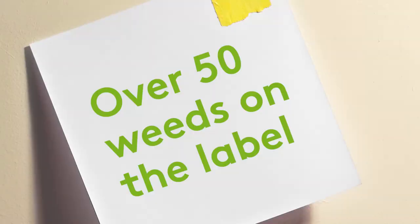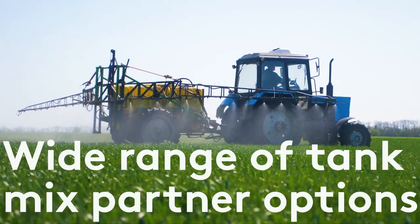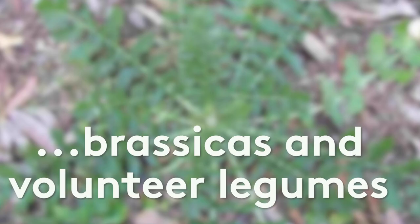Priority will have over 50 weeds on the label and a wide range of tank mix partner options. A real strength for Priority will be the value that it adds to those tank mix options and increased control of key weeds like the brassicas and also volunteer legumes.